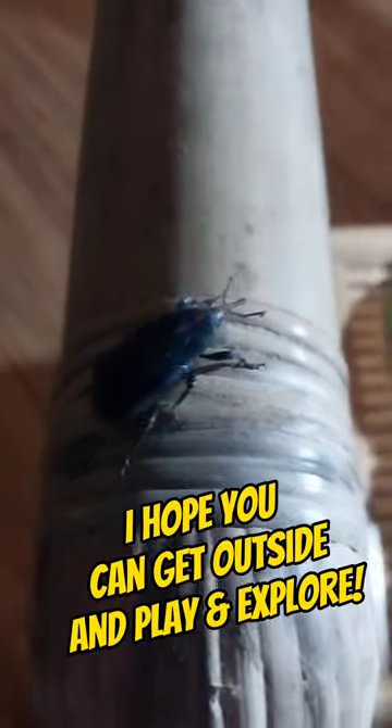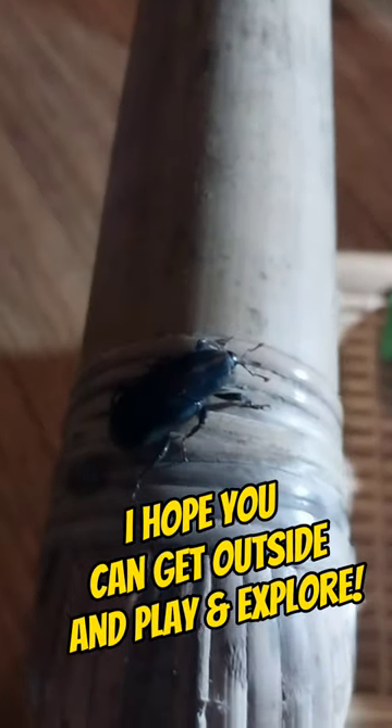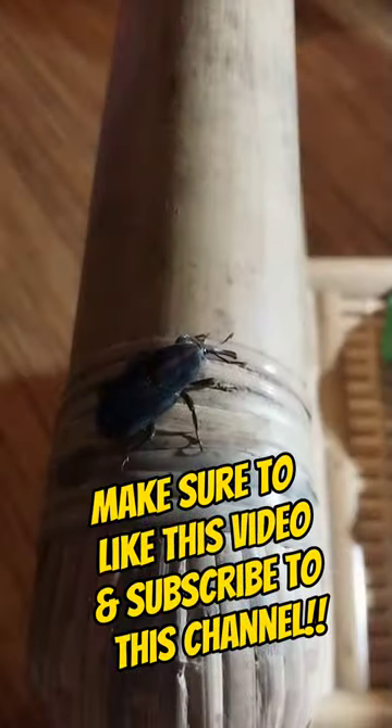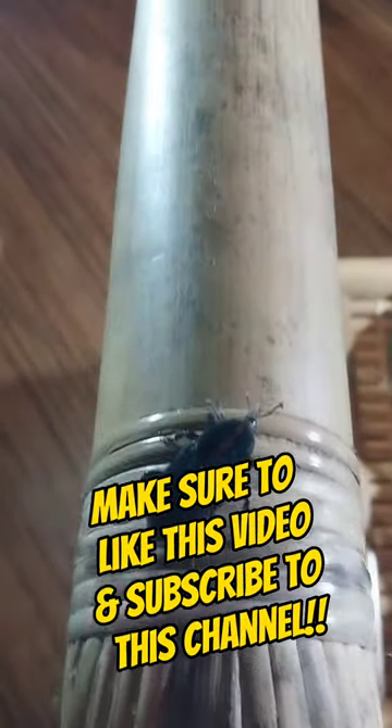It's distinguishable by the long snout — in fact, some people call them snout beetles. So I hope if you love nature and want to learn more, make sure to subscribe to this channel and get outside, play and explore.